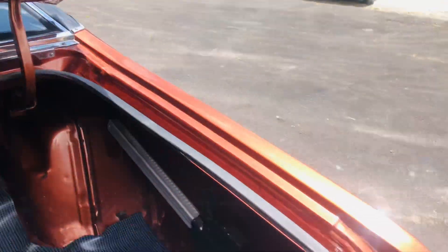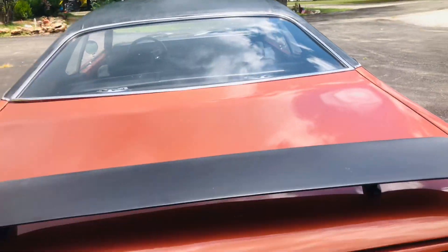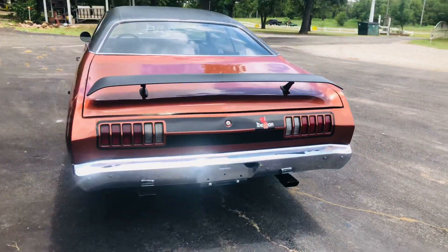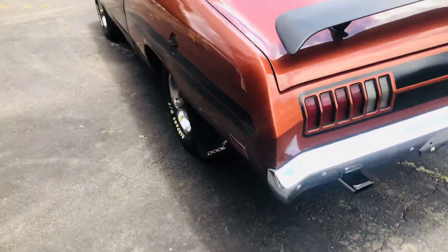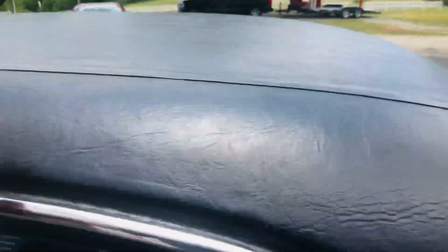Spares in place. The numbers are here inside the quarters as well. Rear spoiler. All the demon striping. Get in it and go, drive it home — it's a fantastic little car. Original vinyl top.